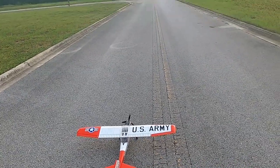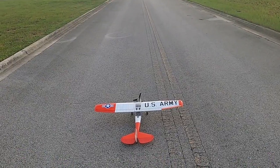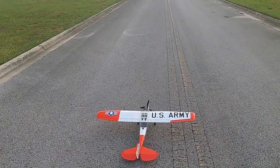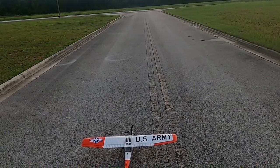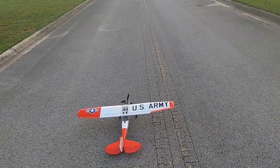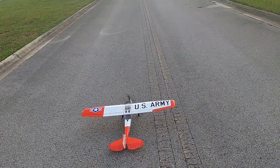Hello folks, Fat Guy Flies RC. We're out here at the Lake Wales Industrial Airport — well, the industrial park — and we're going to maiden the L19 Bird Dog.